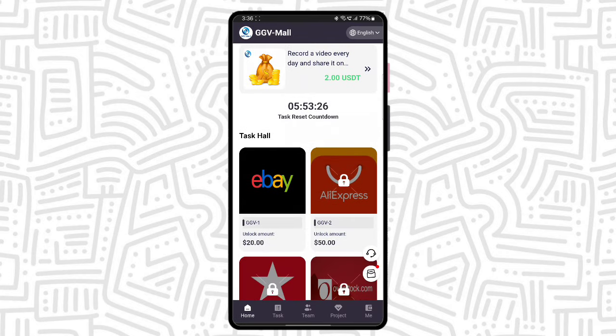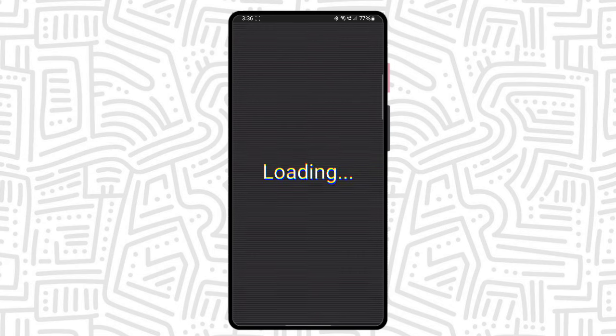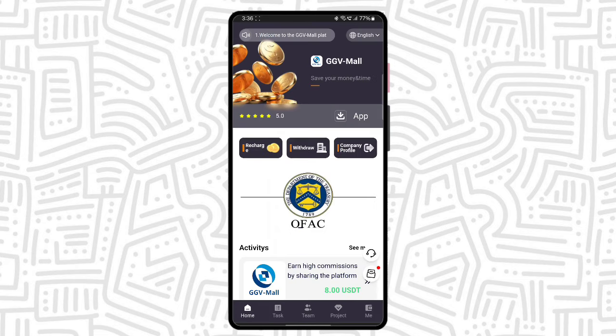After completing the recharge, click the VIP option and the VIP task is available. Click to complete. The task is loading and complete.